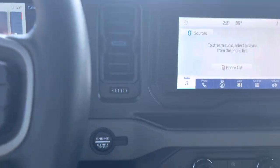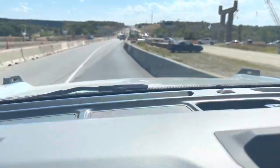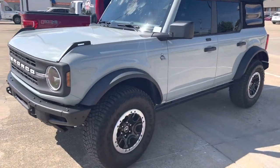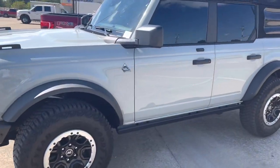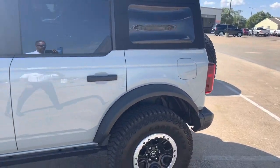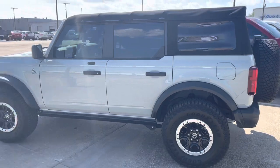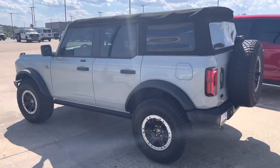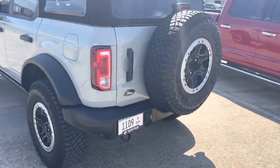All right, so here's the overview. The Bronco Sasquatch package comes with 35-inch tires, front and rear locking differentials. This has the 2.7-liter engine with 315 horsepower and it gets an estimated 18 to 20 miles per gallon — a pretty nice vehicle.